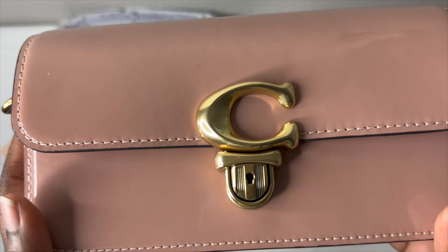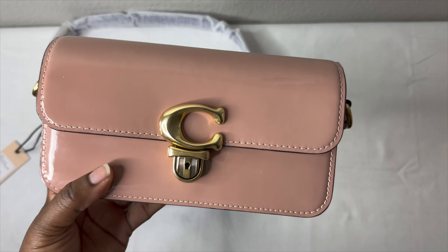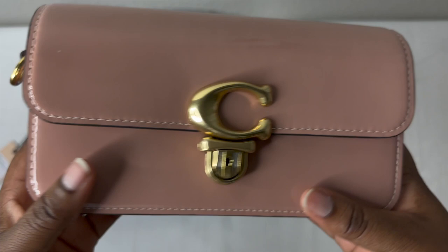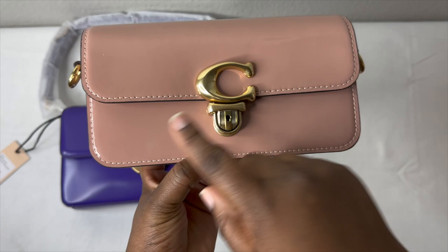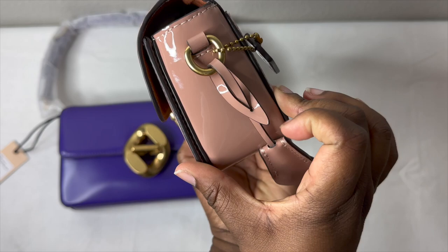I think this is the only patent leather bag I actually have in my collection. The measurement in length is seven and three-fourths inches, the height is four and one-fourth inches, and the width is two and a half inches.